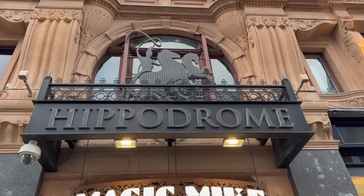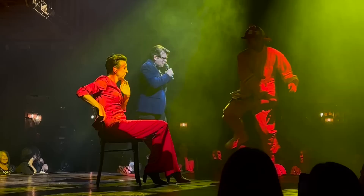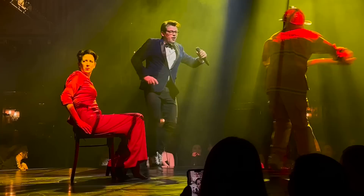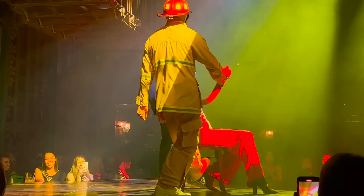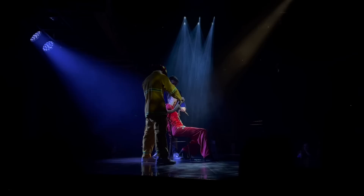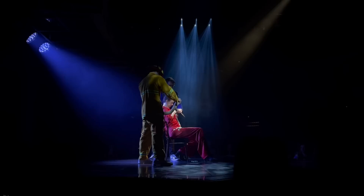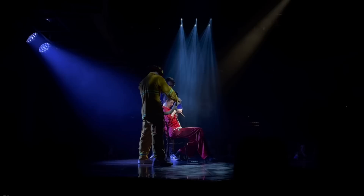Clips from the Magic Mike show. The performers were very interactive with the audience and there was a lot going on. At one point someone in the audience was getting quite a bit of attention from one of the performers and was not entirely prepared for the experience.